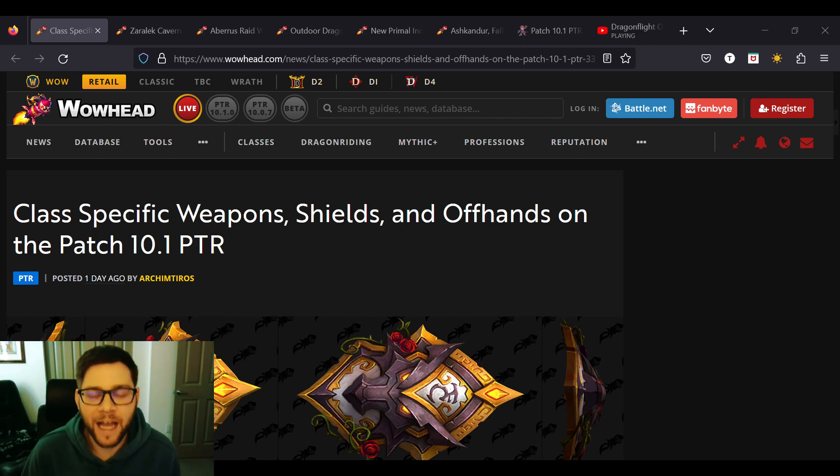It looks like they're finally bringing back Class Specific Weapons after about four years, because the last time we got class weapons was Legion. I wish they would give us more class weapons — as you can kind of see from my Class Cheer video, class stuff and racial stuff are my favorite aesthetic in World of Warcraft.